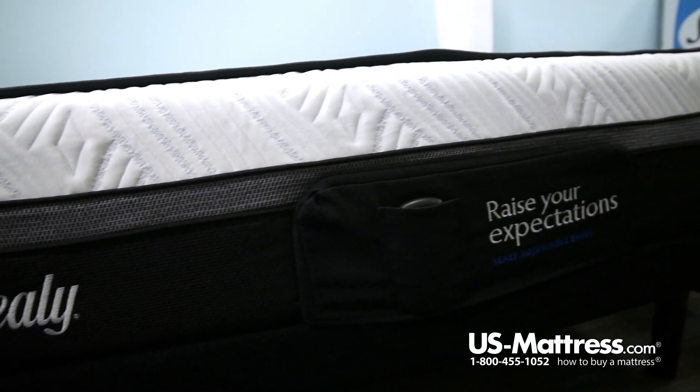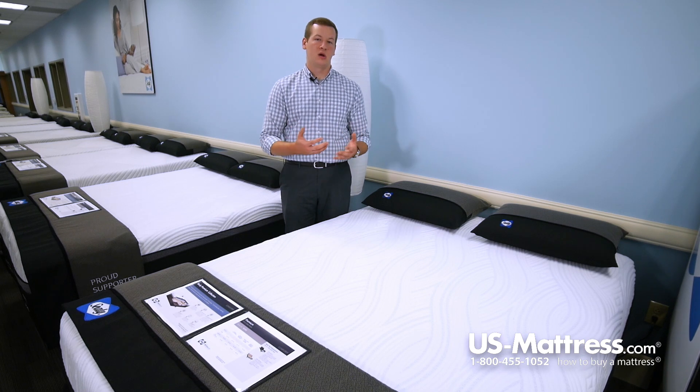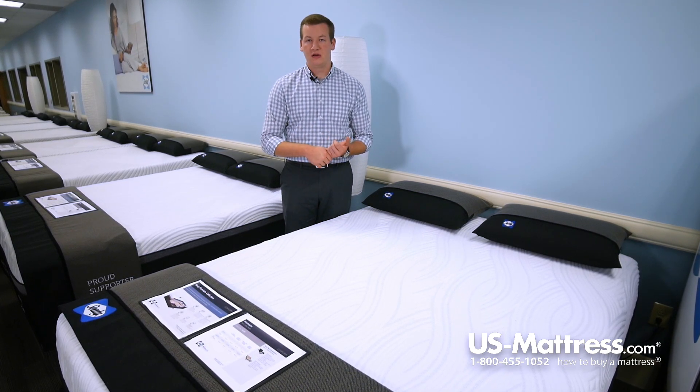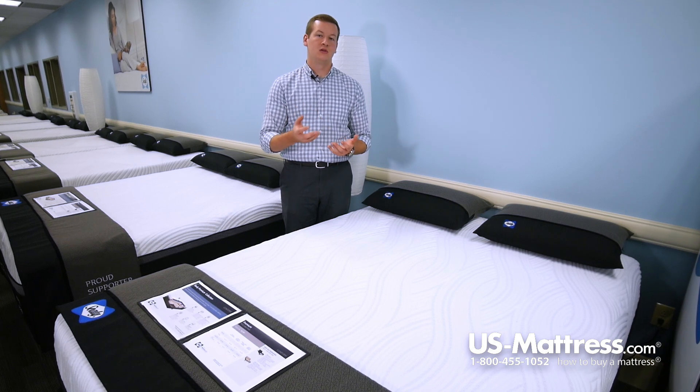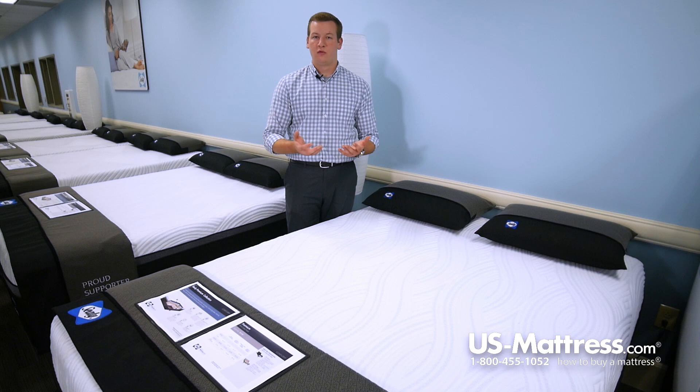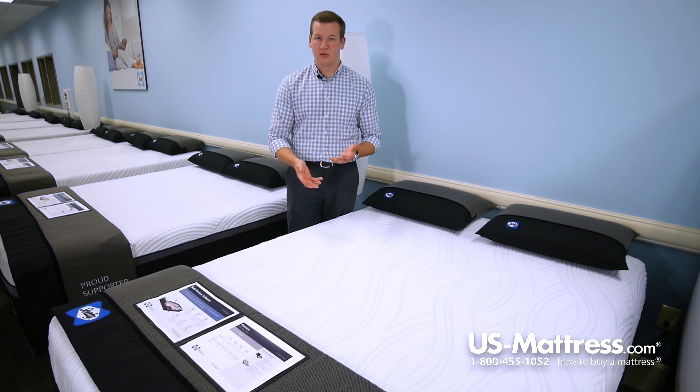All of these memory foams work in conjunction with one another to give you all the great benefits of memory foam, which is going to be great pressure point relief. That is going to help you get into a deeper REM sleep because you won't be tossing and turning through the night. Overall, you'll sleep better thanks to these memory foam layers.